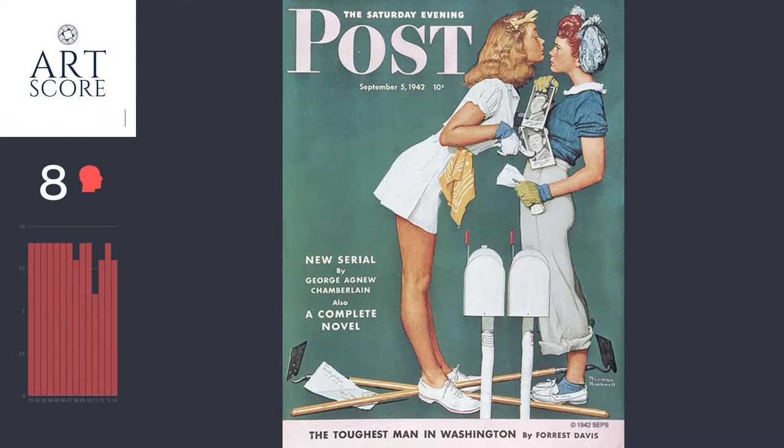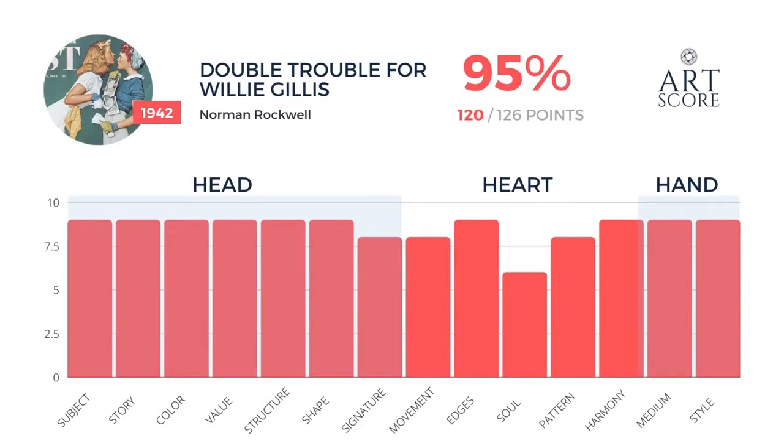The score of this image: I gave it 120 points out of 126 points, which comes out to a 95 — which is incredibly good. This is a brilliant painting, brilliant illustration, brilliant story, extremely playful, well executed, incredibly well composed. It's just awesome. Great job, Norm. 95. Until next time.